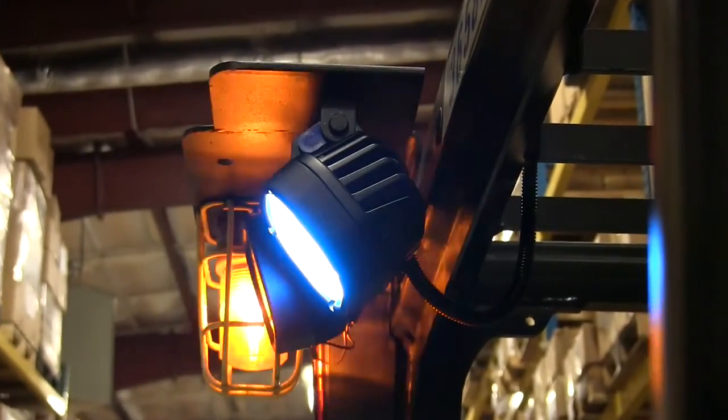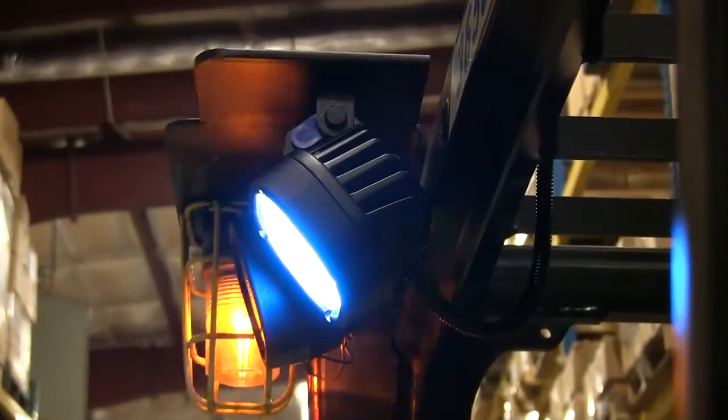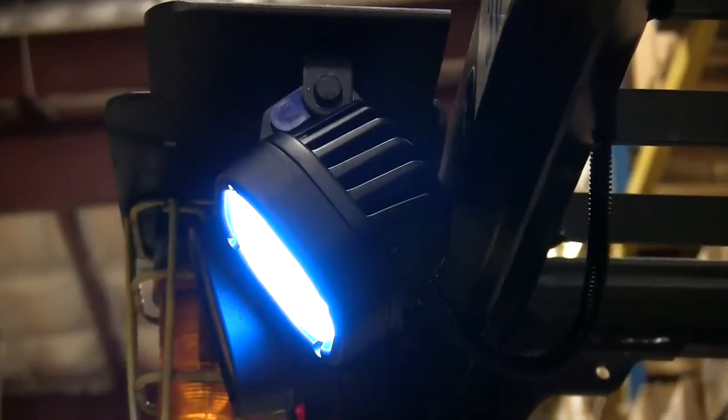This light is manufactured with a durable fully cast aluminum housing, where other lights in the marketplace use a plastic housing.